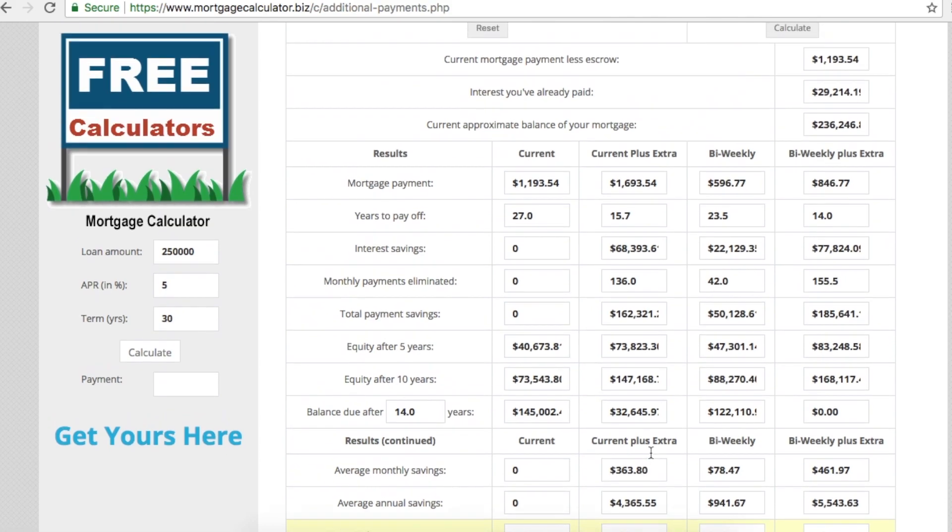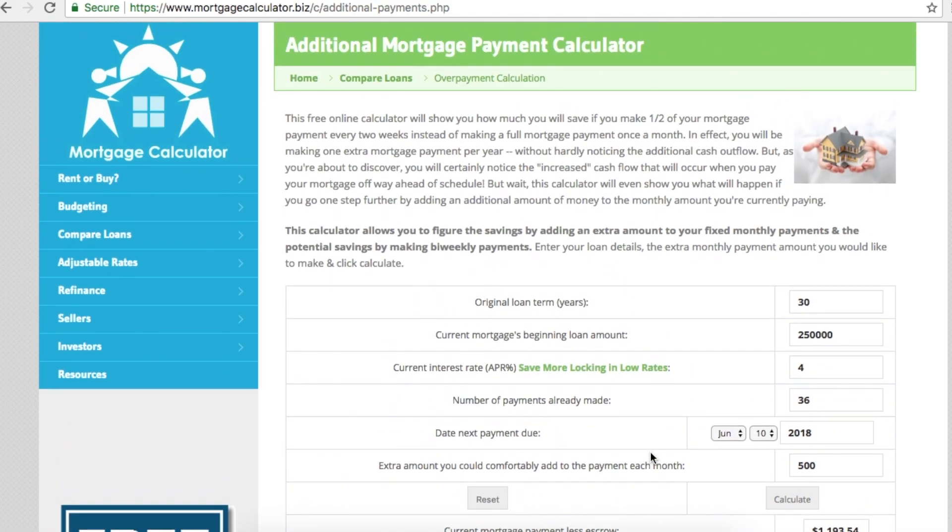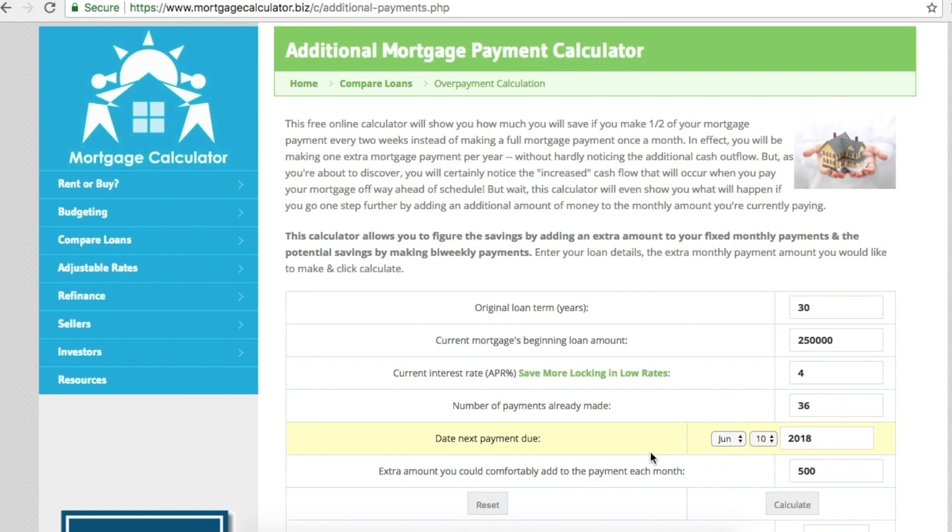I hope somebody out there gains some knowledge from this. There are different ways to play the mortgage game — I'm not a financial expert, but I found this calculator quite helpful. You can visualize the numbers and plan ahead. If you found this useful, please give it a thumbs up and subscribe for more. I'm looking for at least 20 thumbs up — if so, I'll do more financial videos. See you next time, bye!